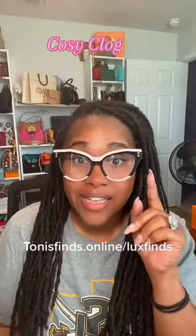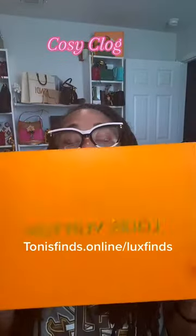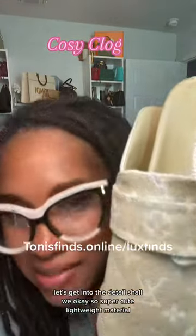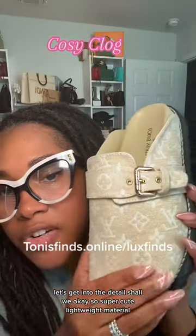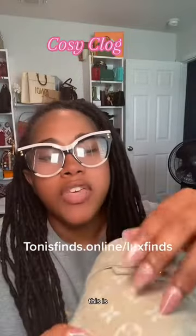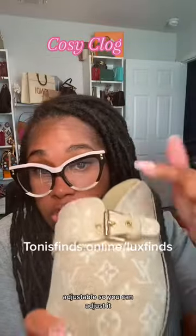So today, the shoe of the day is from this brand. We have a cute little cozy clog. Let's get into the details, shall we? So super cute, lightweight material — this is like a fabric-y material. This is adjustable, so you can adjust it.